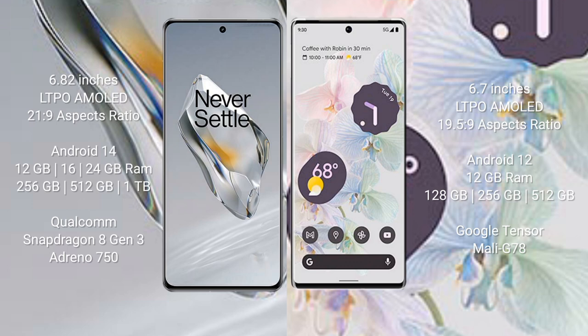OnePlus 12 runs on Android 14. Google Pixel 6 Pro runs on Android 12. OnePlus 12 comes with 12 GB, 16 GB, or 24 GB RAM and 256 GB, 512 GB, or 1 TB internal storage, powered by a Qualcomm Snapdragon 8 Gen 3 processor with Adreno 750 GPU.